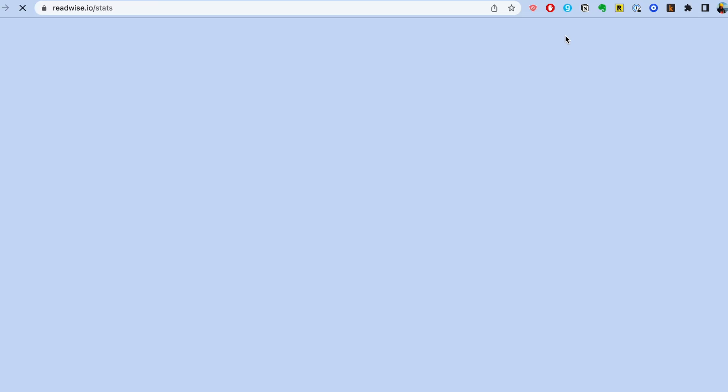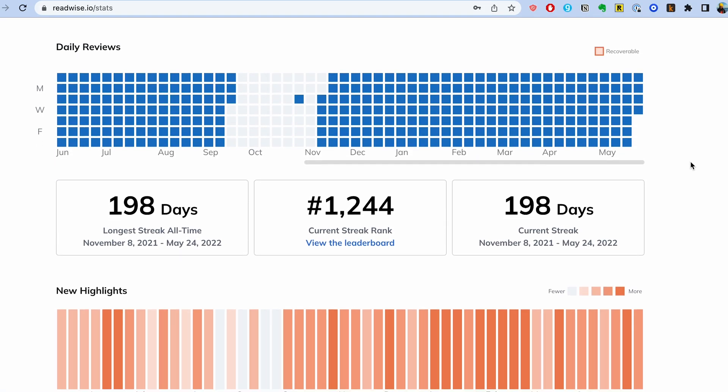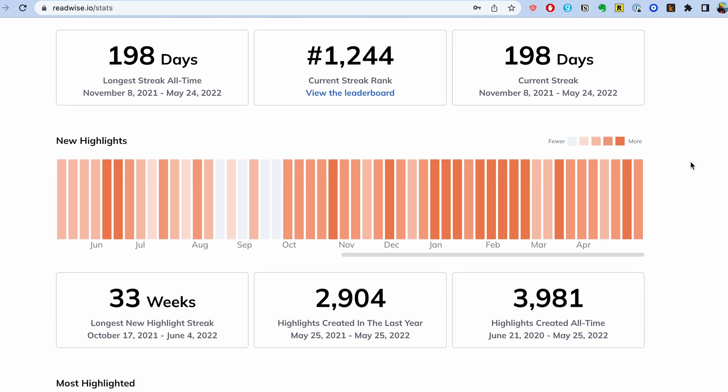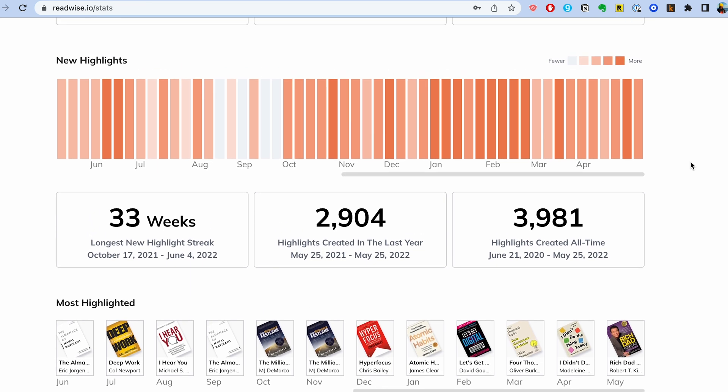This next feature is also one of my favorites — it's the streaks and stats feature. It lets you build a streak out of your daily reviews and gamify the entire process of going back and looking at your notes. What other service makes it actually fun to review your notes? On the stats page you can see your daily review count, your weekly highlight streak — which encourages you to keep highlighting in the books you're reading — and the total number of highlights you've taken across all your books.